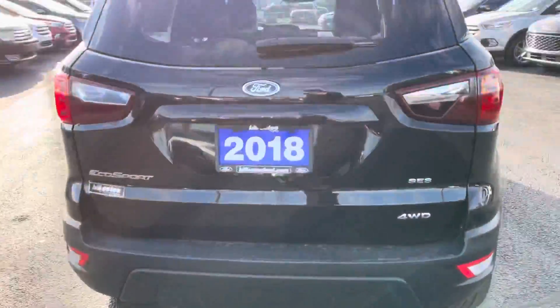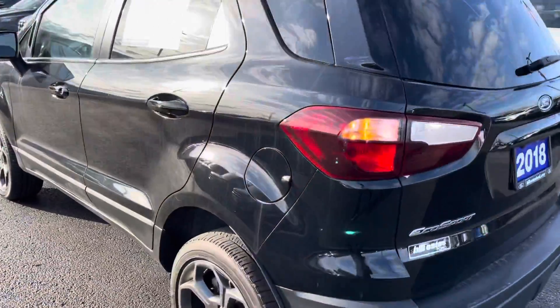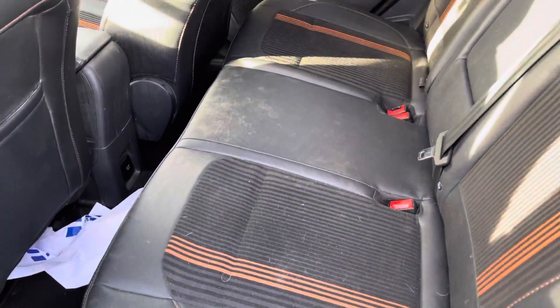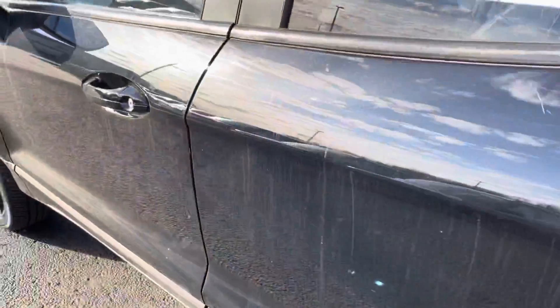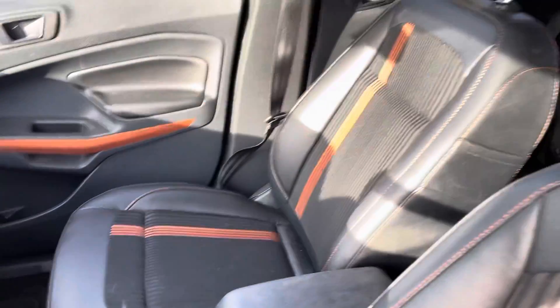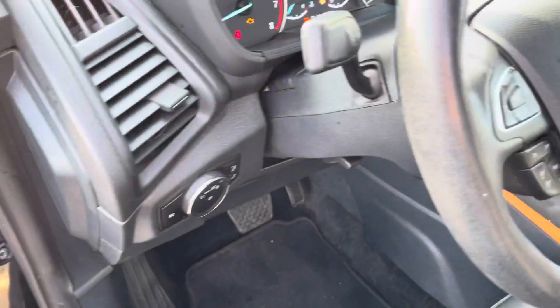This one is an SES trim level with all-wheel drive. This particular one is equipped with half-leather, half-cloth interior with nice orange stitching — same thing along the front. Seats are in great condition. It does have all your creature comforts like automatic windows and locks and headlights.